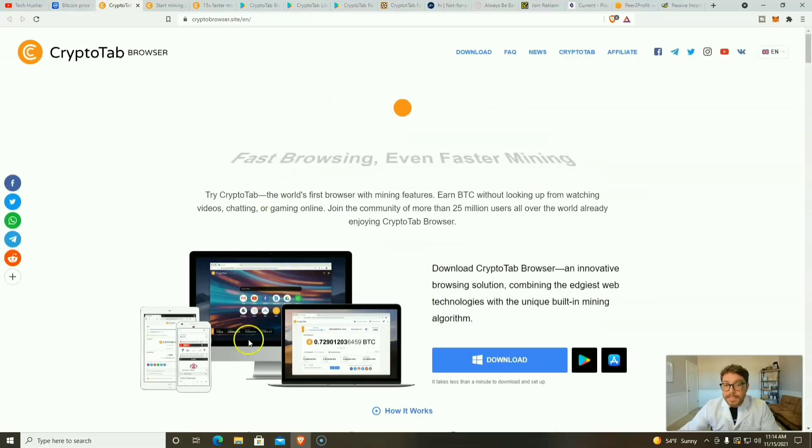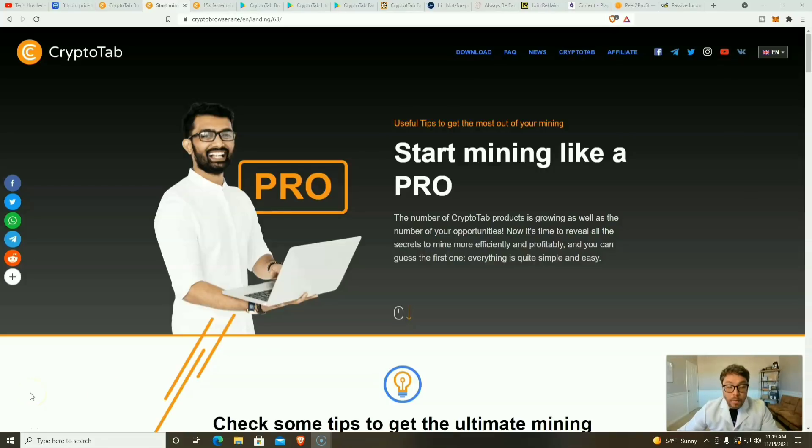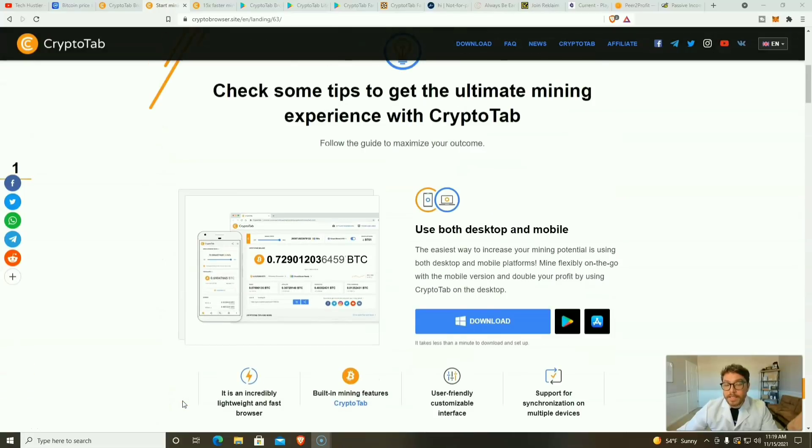If you want to use CryptoTab on your PC, it won't cost anything at all. The number one way to start earning more with CryptoTab is to use both your desktop and mobile device. You'll make more with your desktop because it's physically mining on your CPU and/or GPU, while on mobile you're just cloud mining — checking into a server every two to three hours depending on which version you have.